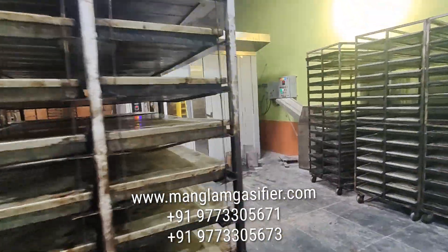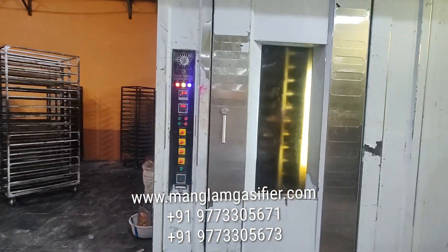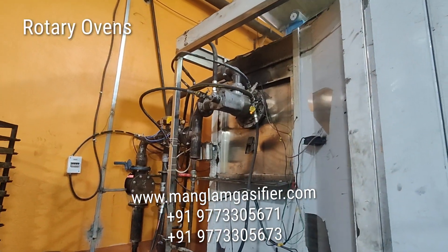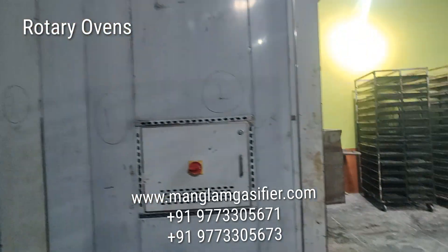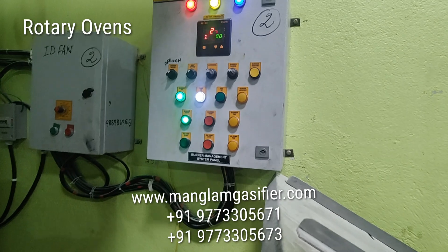This is a rotary oven. We have simply replaced the old diesel burner with the help of a gasifier burner. This is a fully automatic gasifier burner. This is the burner panel — we can also see the temperature.